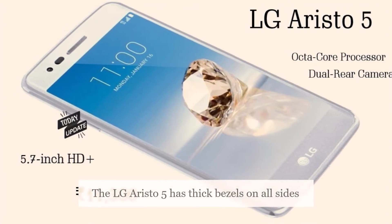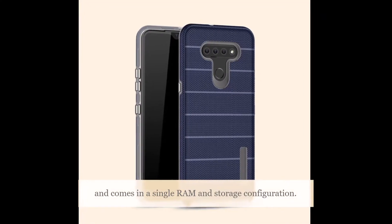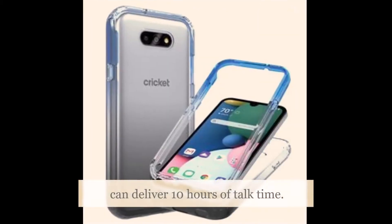The LG Aristo 5 has thick bezels on all sides and comes in a single RAM and storage configuration. There is only one color option, and LG says the phone can deliver 10 hours of talk time.